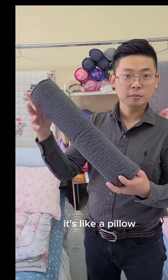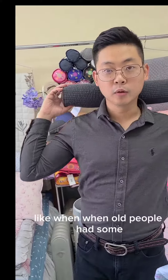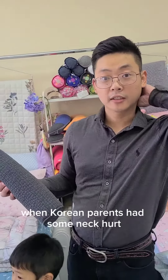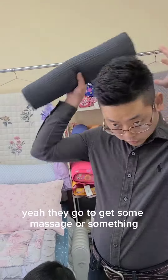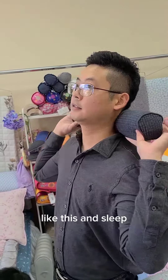You know what it is? It looks like a pillow but it's so small, right? This is actually for your neck. Like when Korean dads, moms — when Korean parents have some neck pain, they always go like this. They go to get some massage or something. But they use this pillow to support their necks like this and sleep.